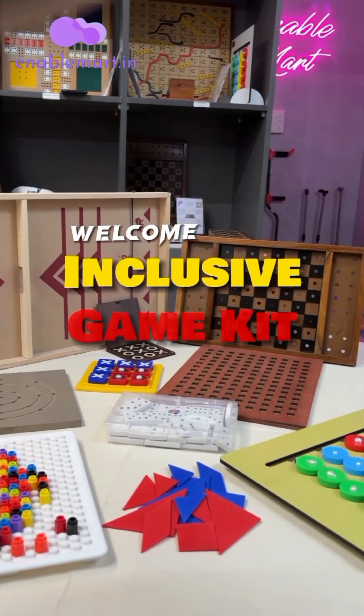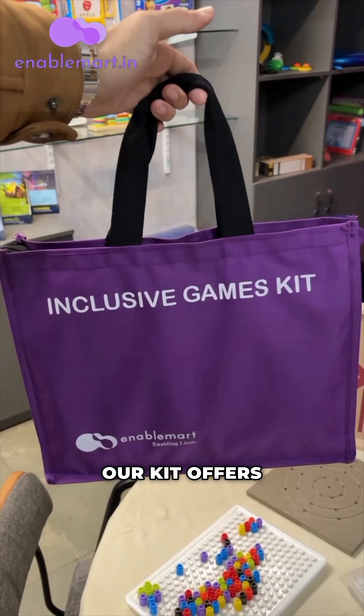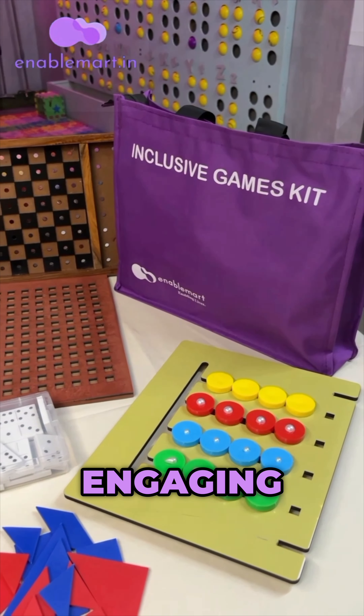Welcome to the Inclusive Game Kit, unlocking a world of play for the visually impaired. Our kit offers a diverse selection of tactile and engaging games.